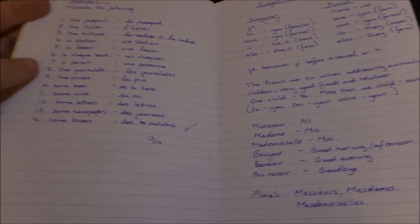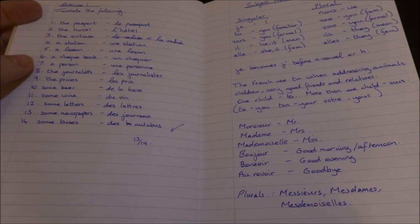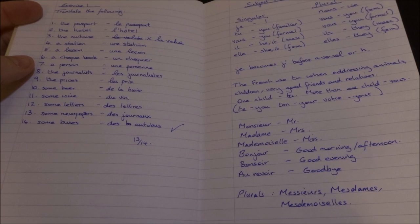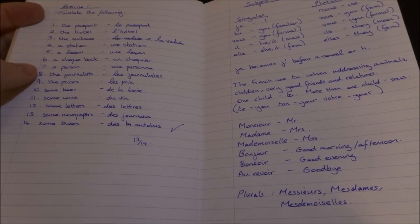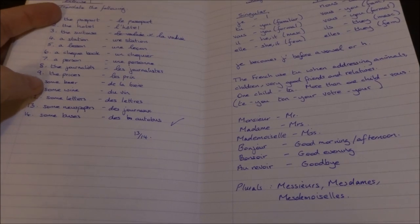Then you have the subject pronouns: je, tu, vous, il, elle. In the plurals: nous, vous, ils, elles. Monsieur, madame, mademoiselle. Bonjour, bonsoir, au revoir.